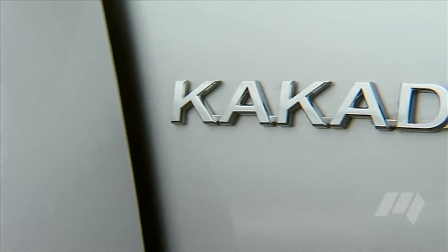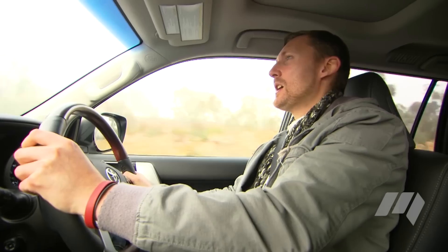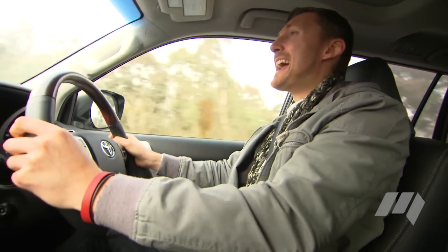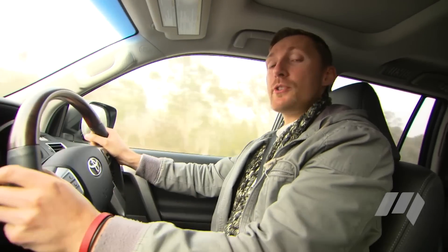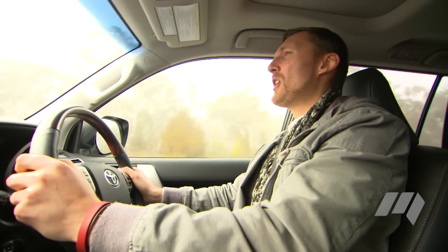This top of the range Kakadu model costs a lot of money — 85 grand — but you get absolutely everything. It's got radar cruise control, heated seats, and now all models across the range also get a sensor key. So it's a smooth, relatively refined vehicle on the road. All that's left now is to test it off-road.